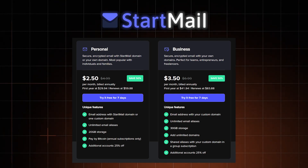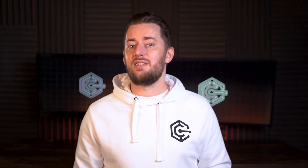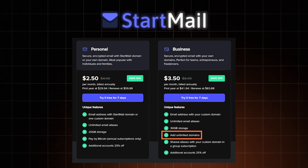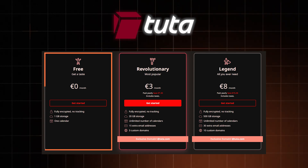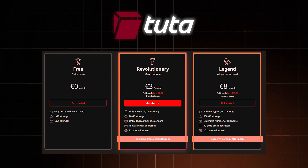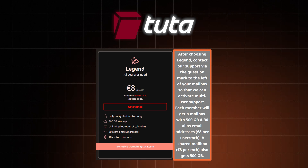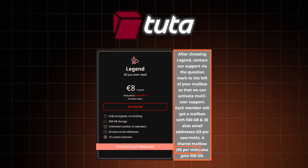Looking at StartMail, there are just two plan choices: personal or business. Either is a good choice if you just need a secure email at an affordable price and nothing more. The main difference is that the business plan offers unlimited domains for your emails. Now, Tuta has a free plan available which completely mirrors the one from Proton. While there are technically just two premium plans with a lot of extra features, there is also an option to add another member for additional cost — though the value isn't so great as that cost is the same as the entire plan.